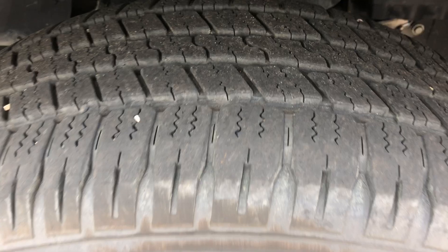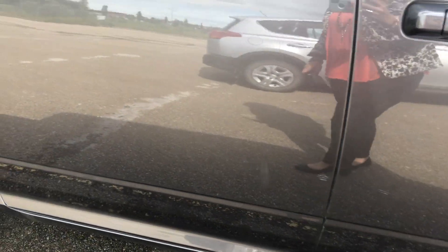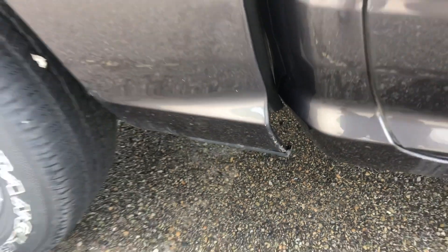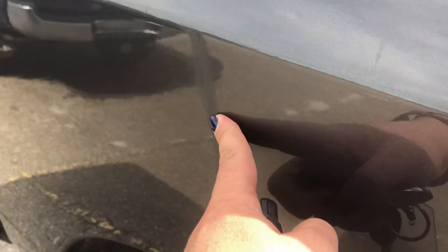Tires are in good condition. Coming down the driver's side, a couple of scuffs here — they could be buffed out, not completely, but they could be minimized. Down here that is a little bit chipped up, and another one on the side of the box.